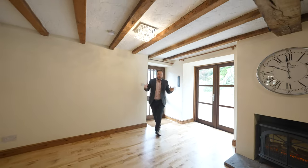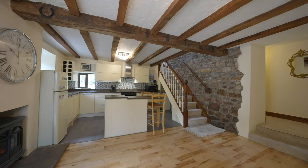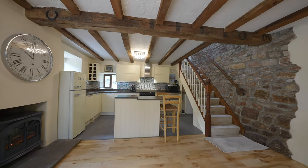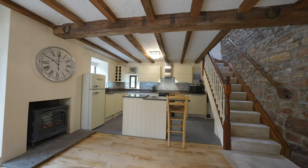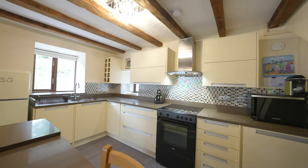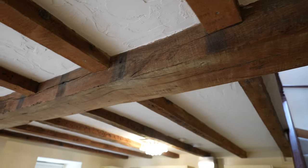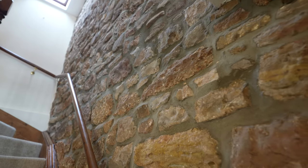Coming into the property you're greeted first of all by this open plan kitchen, living, and dining space which boasts a brand new refurbished kitchen. This space would be ideal for cosying up on those cold winter nights while entertaining friends and family. The property also boasts little nods to the history of this building with exposed wooden beams and stone walls.